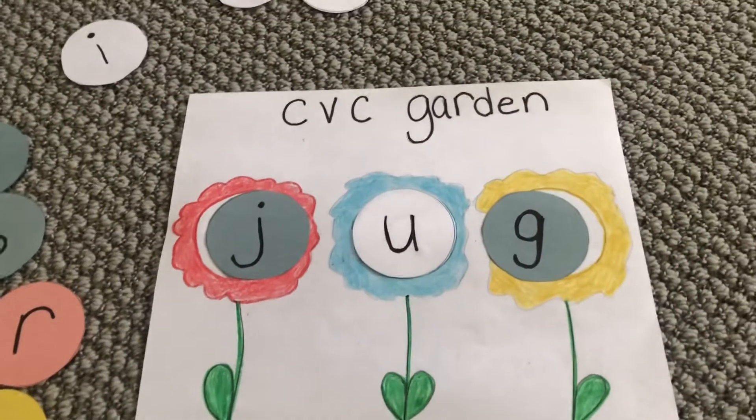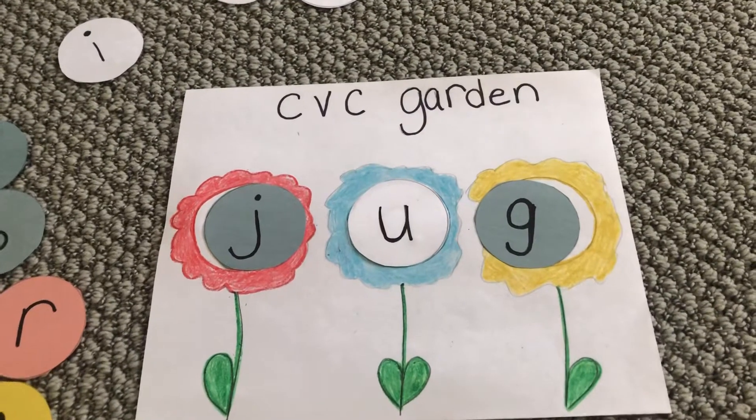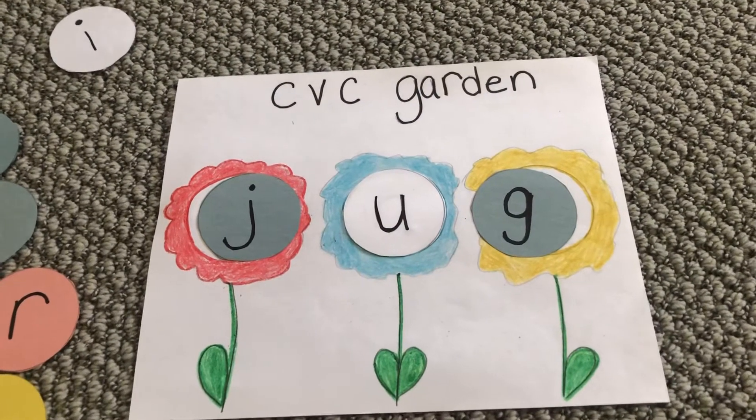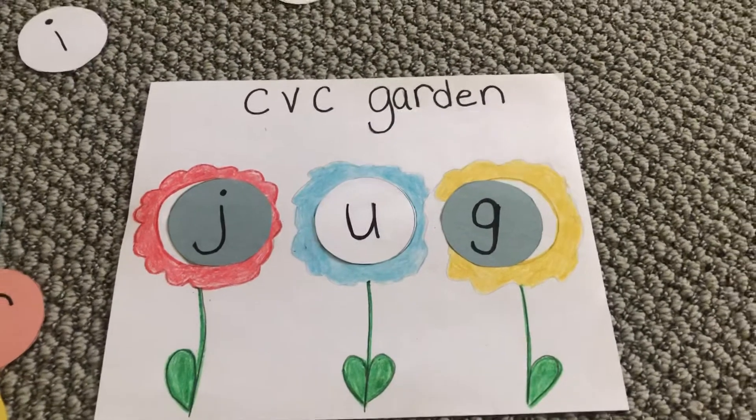You did a great job! You can watch this and repeat it with me again. I hope you're all starting to learn to read some of the CVC words. Have a great day boys and girls, I miss you. Bye-bye!